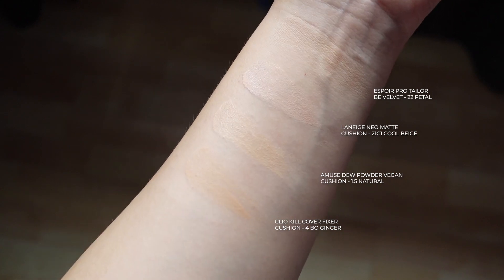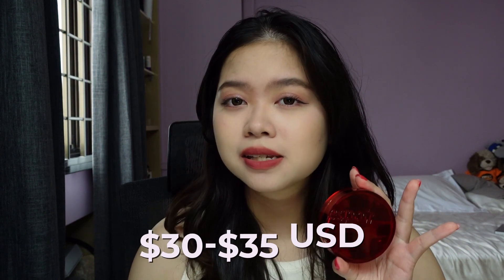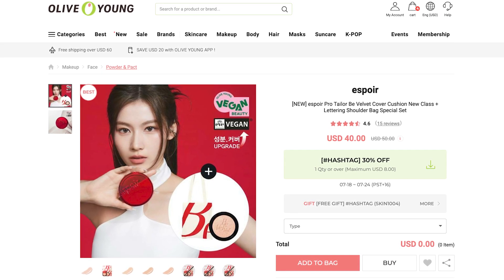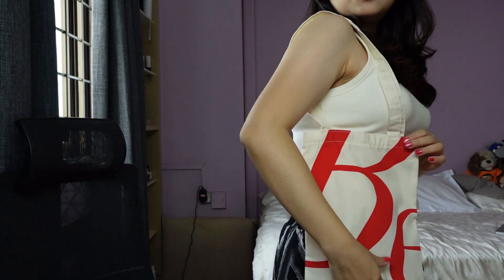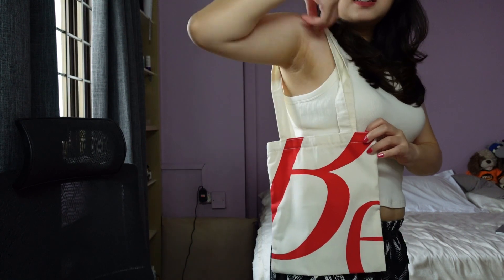I don't remember the exact price but it is between 30,000 won to 35,000 won plus minus. The whole set includes the cushion itself, a refill, and also a free bag. But I'm not a big fan of the bag because when you carry it, it's so awkward — the size is so small but the thing is so long. It's a really weird length, so I don't really use it that much.